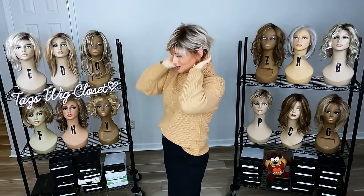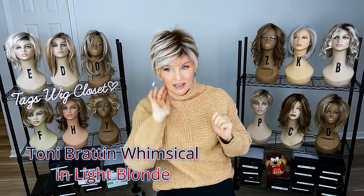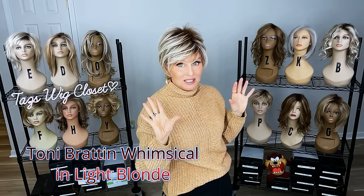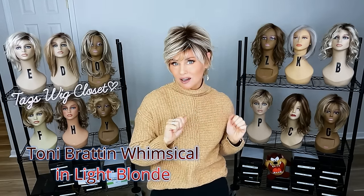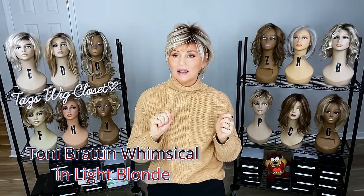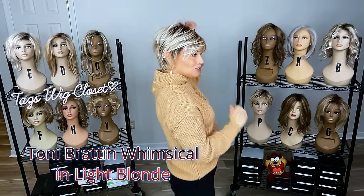Whimsical — a unique little pixie cut. What's unique about it is because it has these really long pieces right off of the crown that kind of drape over the other shorter layers around it. It's a very fine density. All of these are going to be heat-friendly fiber. It's smooth, and the layers are long. This is in the color light blonde. I'm going to move through these pretty quickly. Cute, cute, cute.